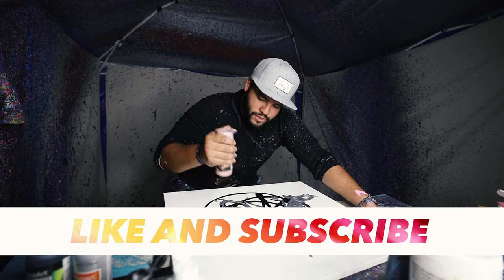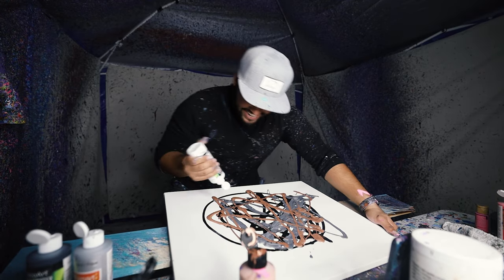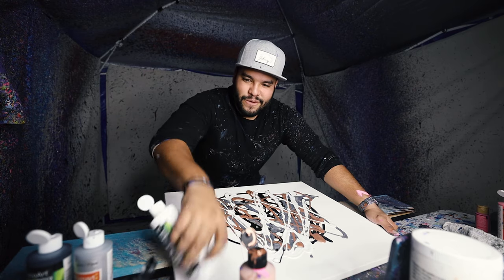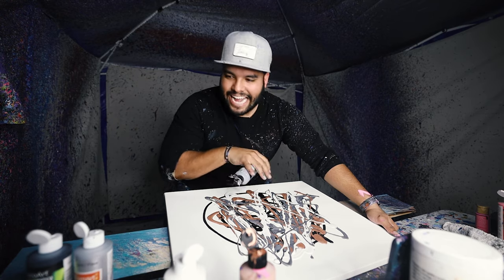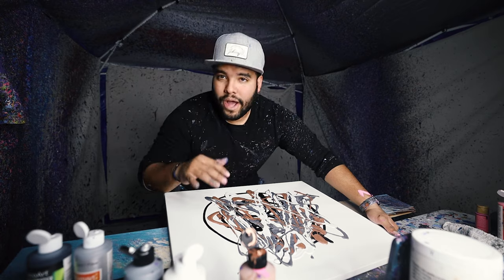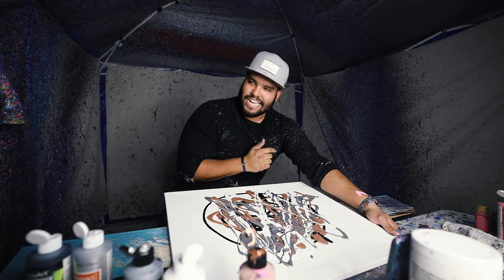We got some rose gold. This is gonna look so good Gary. We got some classy colors — when I say classy I'm talking like the rose gold, the white, the black, the metallic silvers and grays. That's what makes it classy. You pop this sucker on the wall — classic.